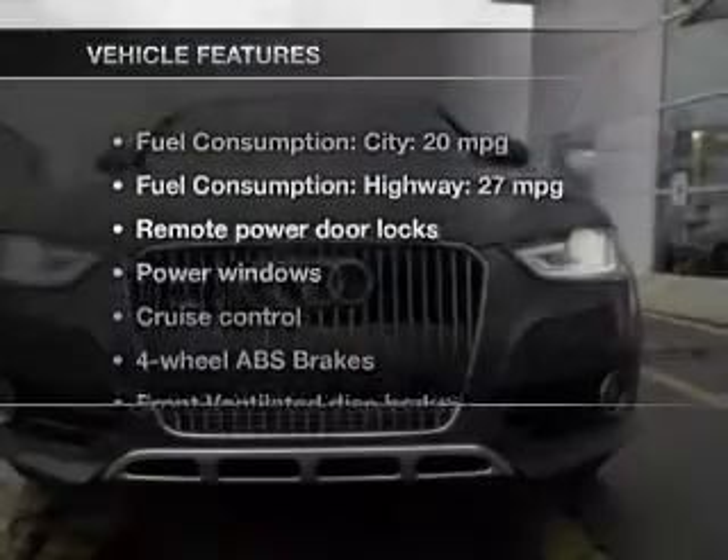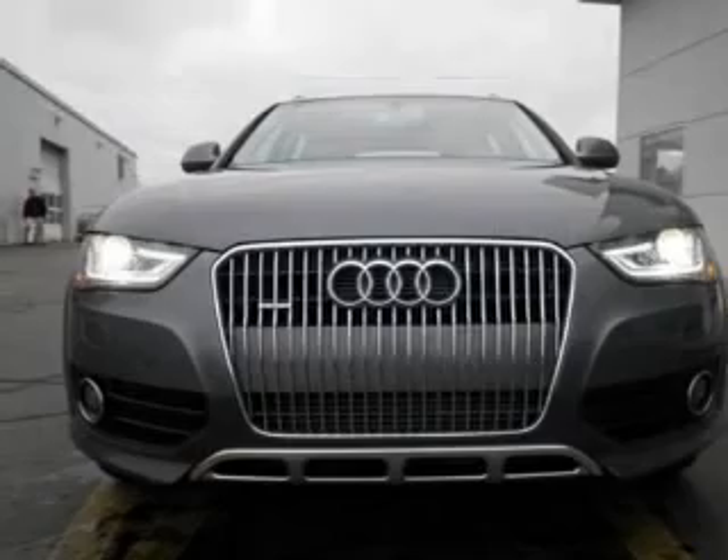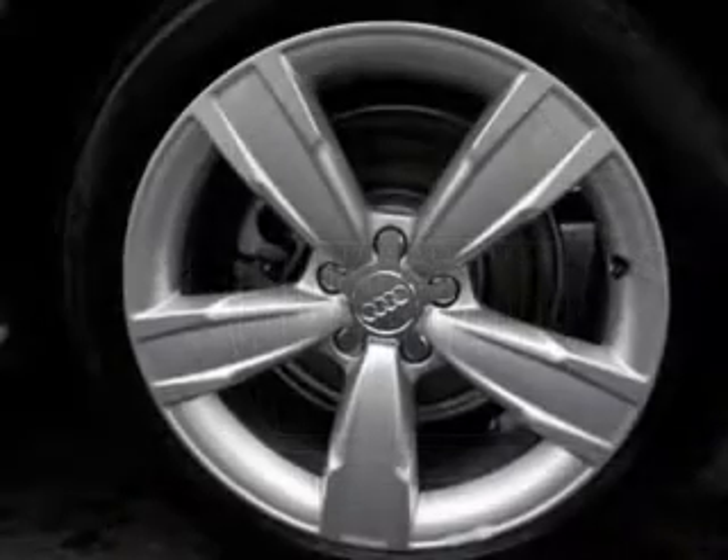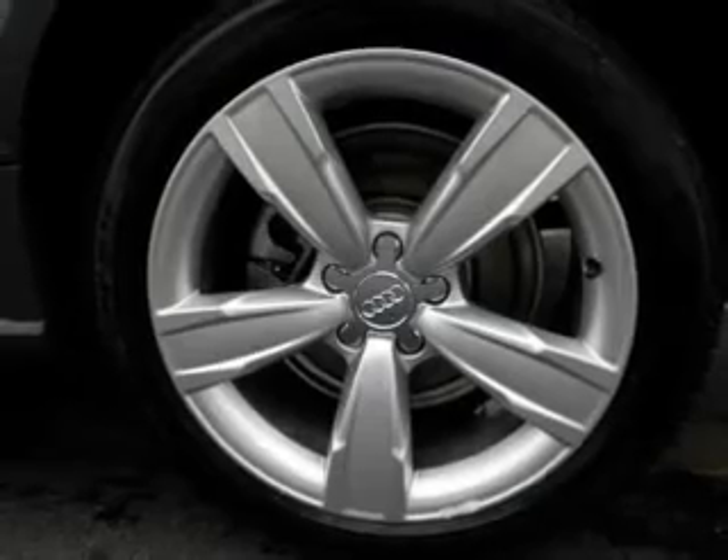And with these notable features, you won't want to miss out on the opportunity to own this amazing ride: keyless entry, leather seats, power door locks, power windows, cruise control, and AM-FM stereo with a CD player and satellite radio.